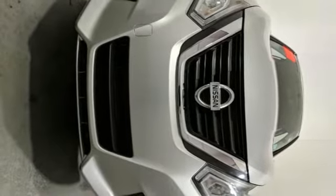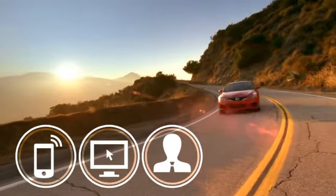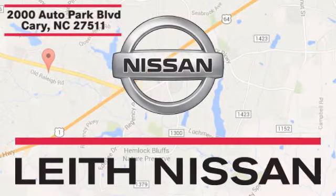You'll never know until you try. Test drive it today. Call, click, or stop in today. We're conveniently located at 2000 Auto Park Boulevard in Cary, North Carolina.